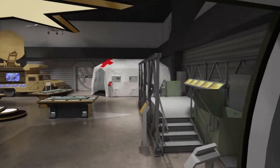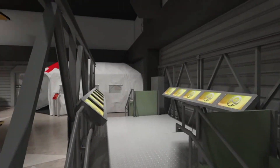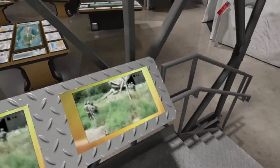Your next training exercise takes place on an actual Army bridge, where a virtual engineer teaches you how to choose the correct bridge for specific situations and how to determine structural integrity during your upcoming mission.